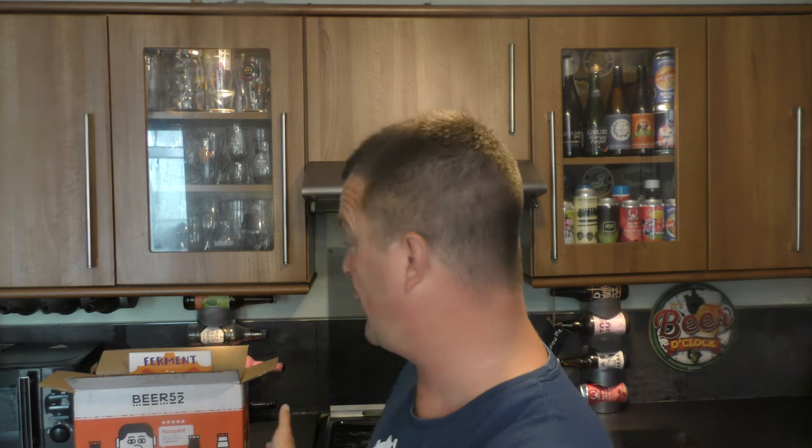It's Beaver O'clock on Real Ale Craft Beer. I am very, very excited for this episode and this month's box from Beer 52. I quickly want to say that if you want to sign up to a subscription for Beer 52, you get your first box free, courtesy of us here on Real Ale Craft Beer on the YouTube channel.